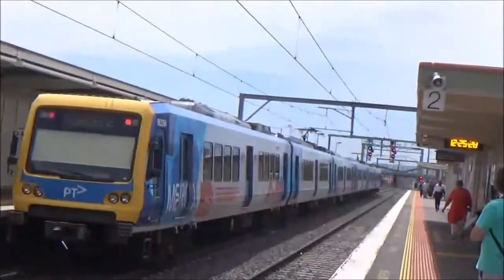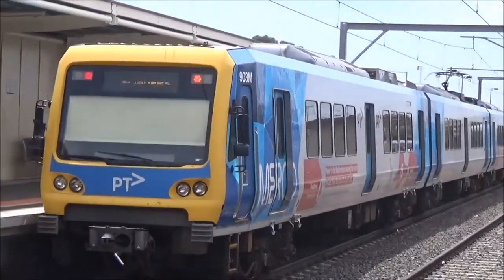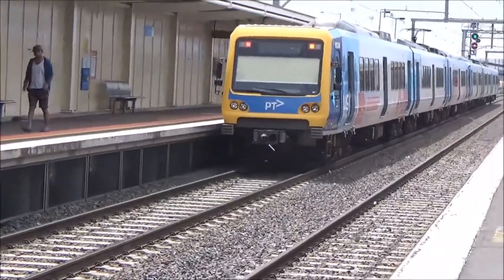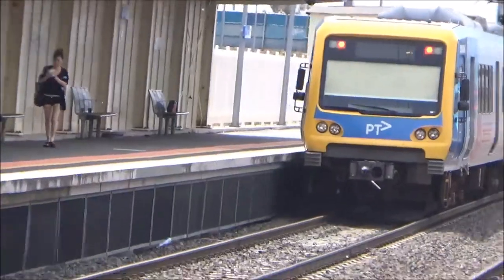Xtrapolis is now departing. Just then you would have seen what would have been a rare sight a couple of years ago — a Siemens set beside an Xtrapolis on a line. Now it is very much commonplace.